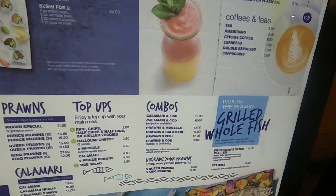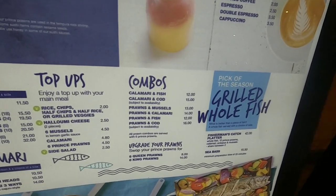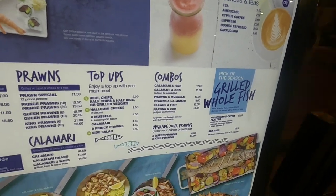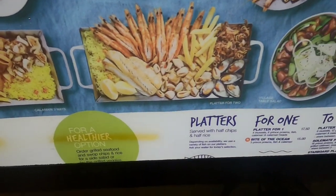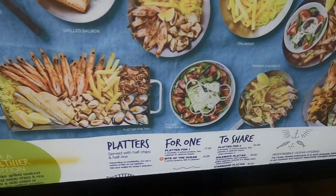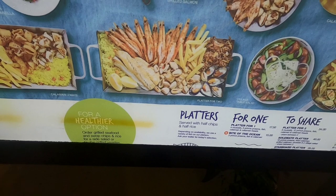Or you can go for these little combo meals. Calamari and fish at €12, prawn and fish at €12, prawns and cod at €16. And look, there's all the pictures. That's the platter for two — you've got all sorts of things in there. That's a big meal, look at the size of that.